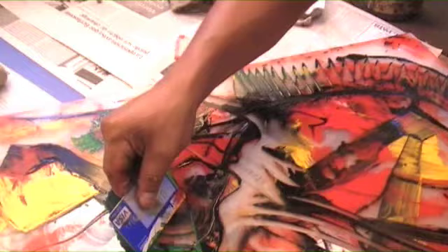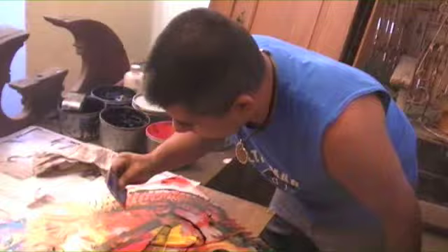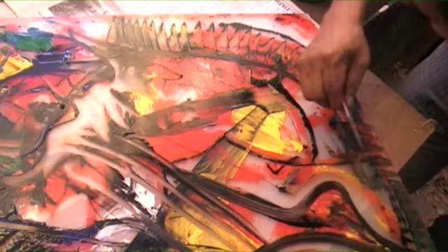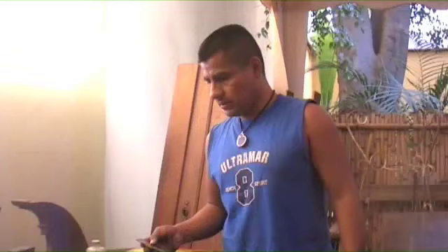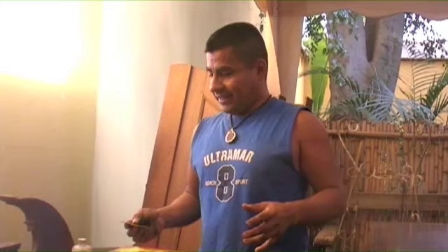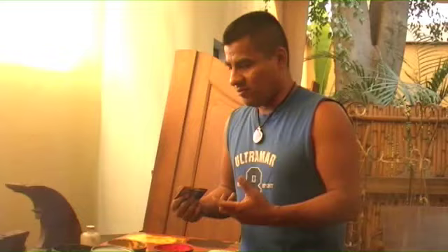Look how beautiful it is, look how precious it is. Right now, I'm doing more... It's not the perfection of the drawing, it's more the feeling of the hands, the feeling of my colors, the palette — what comes from the hands.